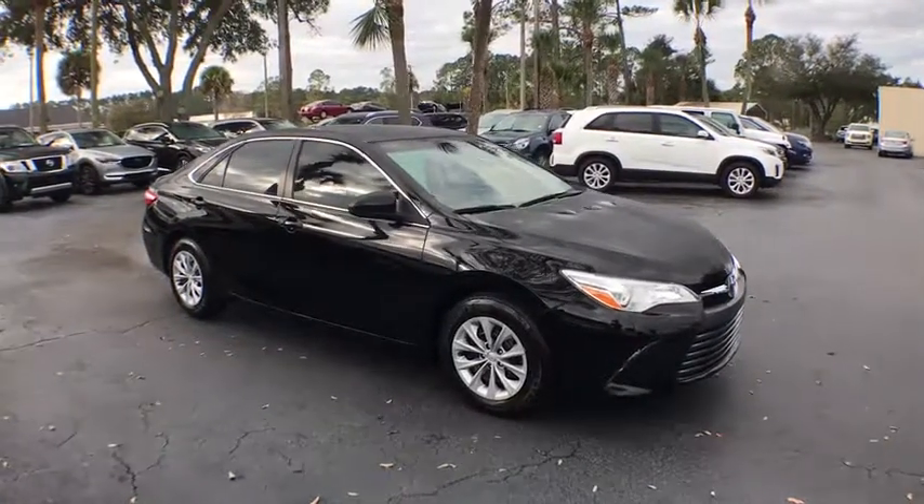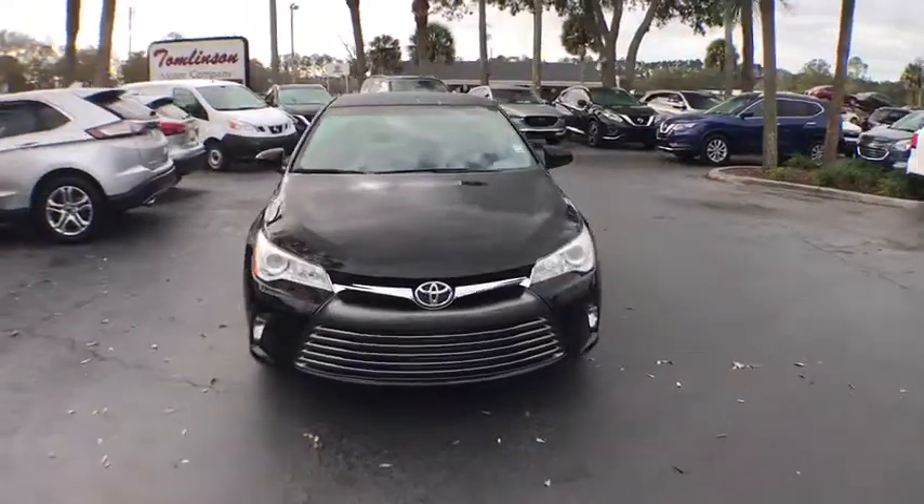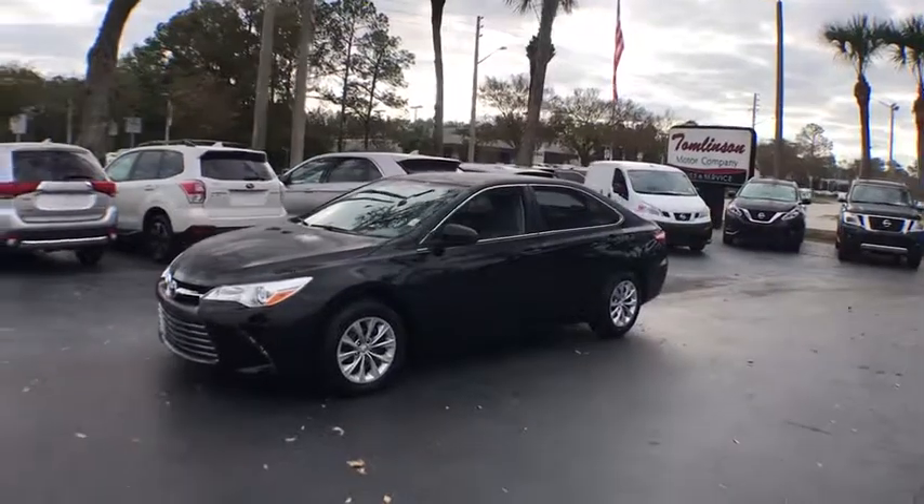The 2016 Toyota Camry. Toyota Camry is an affordable midsize car, reliable and a great comfortable commuter car. This vehicle has less than 45,000 miles.